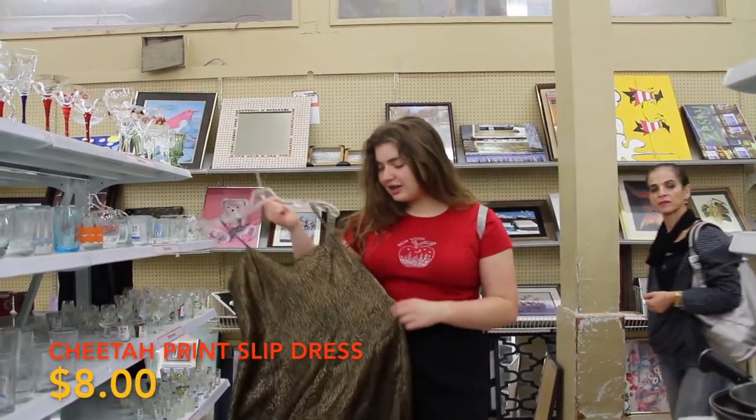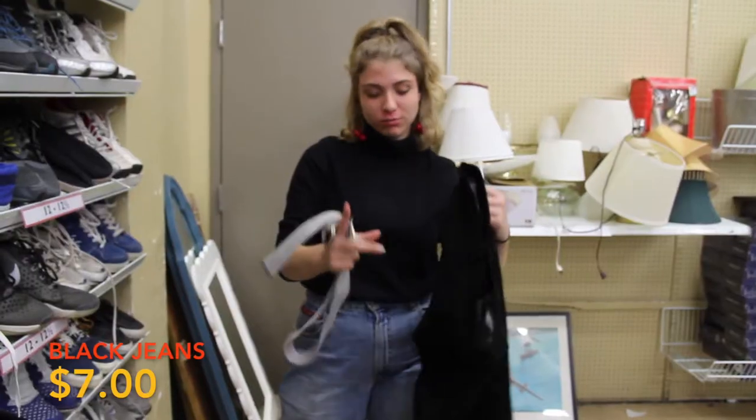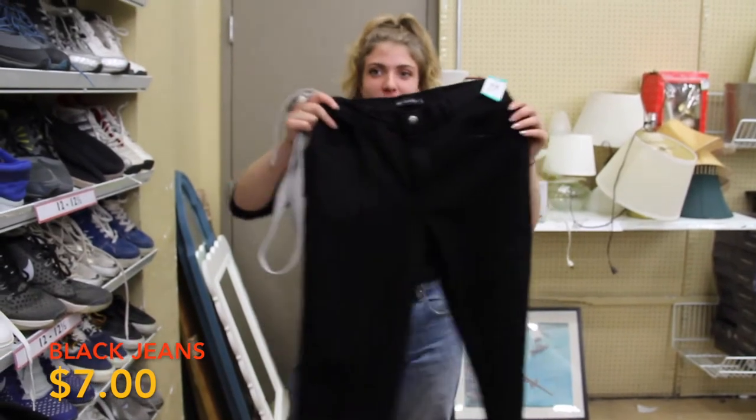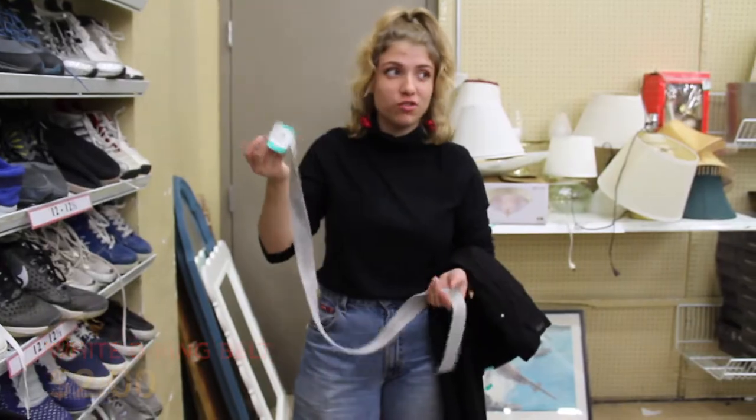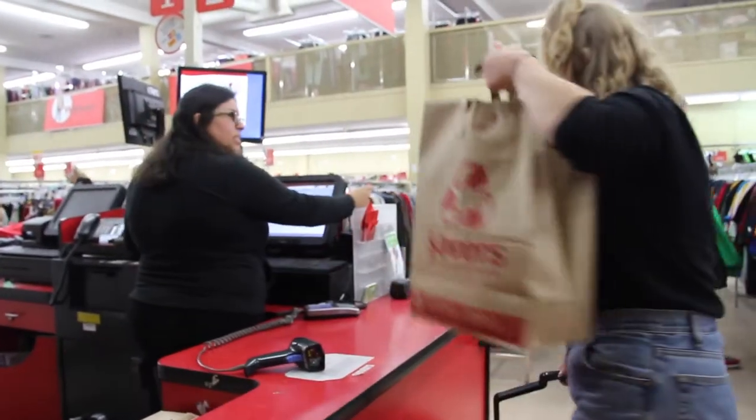At Sabres we found a cheetah print slip dress, black jeans, and a white D-ring belt. Although a lot of thrift stores have memberships and mailing lists that you can join that offer you discounts and special deals on clothes.